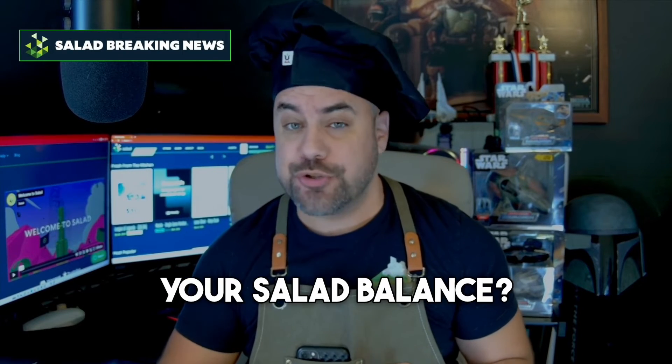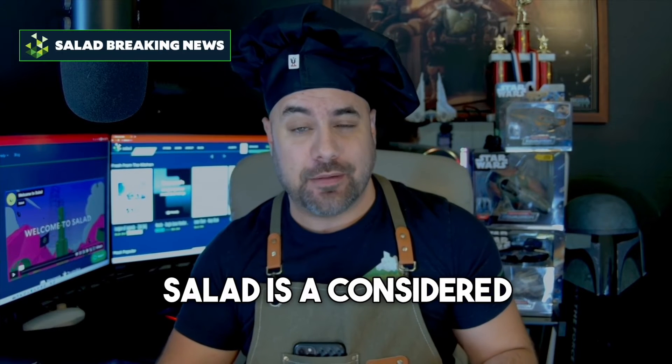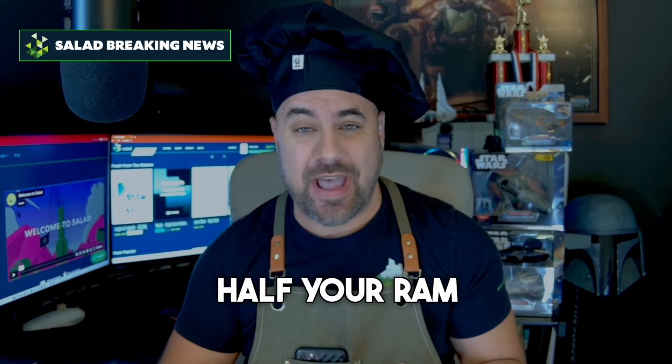What's going on chefs? Ready to turbo charge your salad balance? Well, it's time to talk about RAM. By default, salad is a considerate guest, using only about half your RAM while chopping.